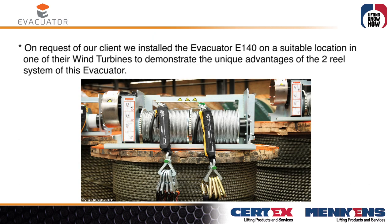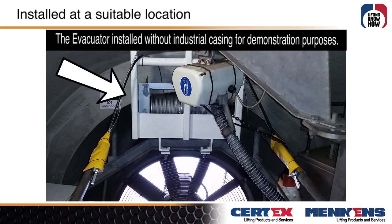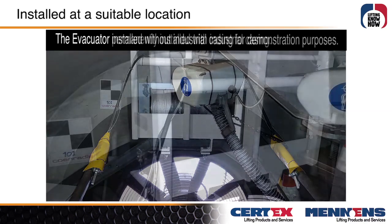On request of our client, we installed the Evacuator E140 on a suitable location in one of their wind turbines to demonstrate the unique advantages of the two-wheel system of this Evacuator. Shown here installed without industrial casing for demonstration purposes.